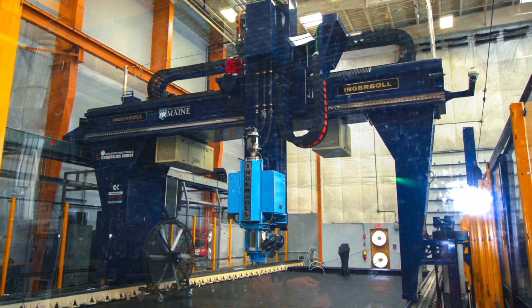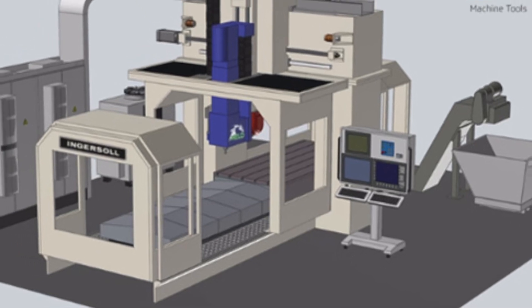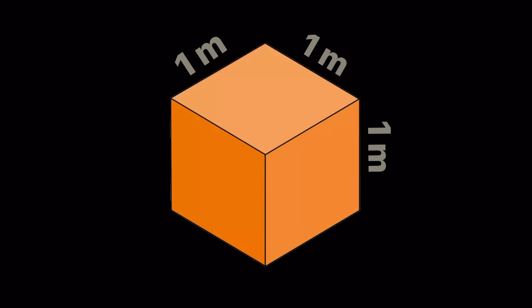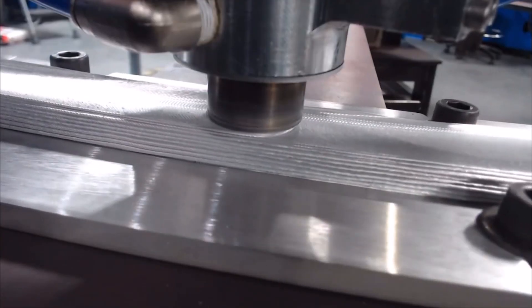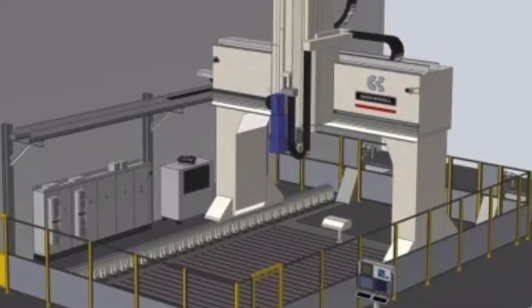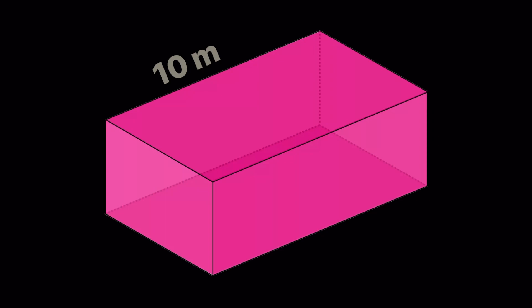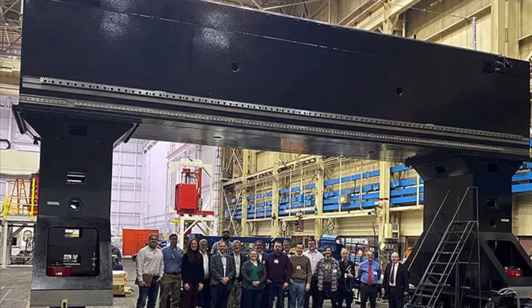The project will manufacture and deliver two separate machines. The first machine will have the capability to print up to one cubic meter in size and will be used to refine process development, print strategies, and print path planning. The second, larger machine will have the capability to print within a build volume of 10 meters by 6.5 meters by 4 meters, which will make it the largest metal 3D printing system in the world.